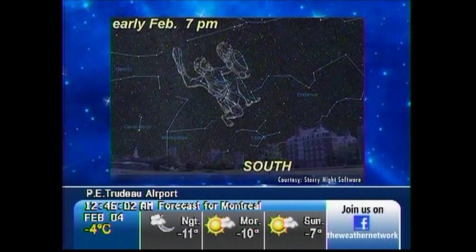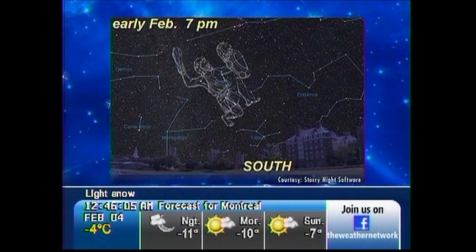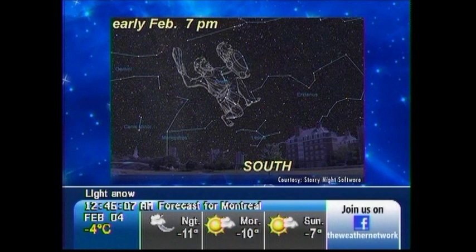Despite the bitterly cold weather, winter holds some of the brightest constellations of the entire year, and leading the pack is Orion the Hunter. Easily seen because it vividly resembles its mythological character, a mighty hunter armed with a club and shield.